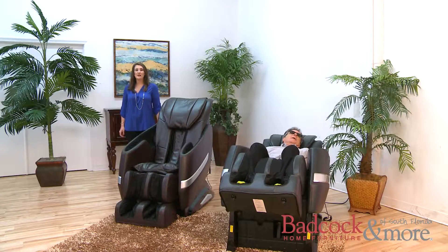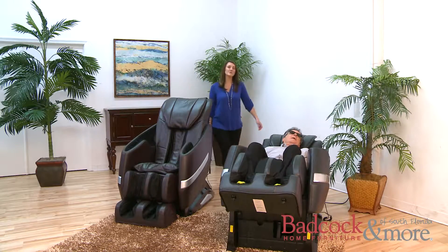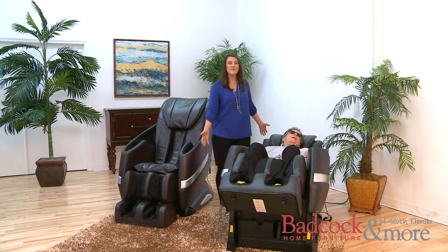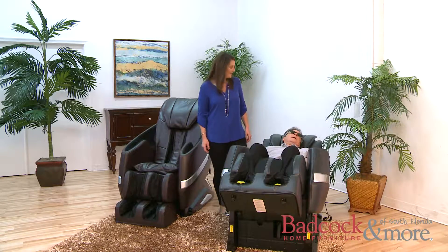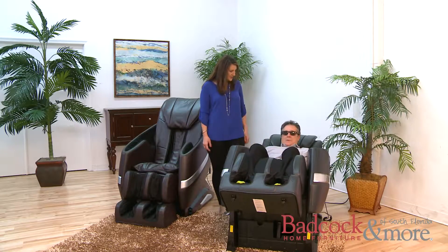Hi, I'm Shayna with Badcock Home Furniture Amore of South Florida. Today I have with us a special guest, Alan Sheras, who is going to show you our Altima Full Body Massage Chair. Alan, wake up! Can you tell everyone about this massage chair, please?